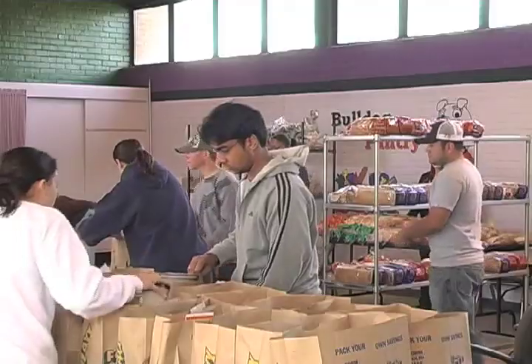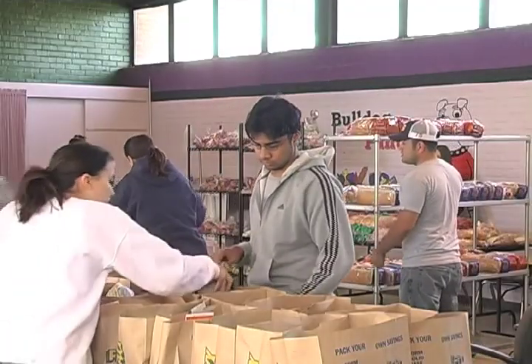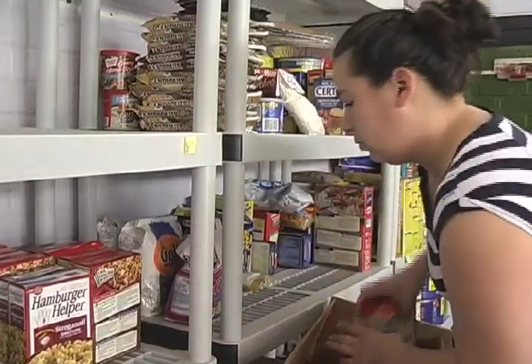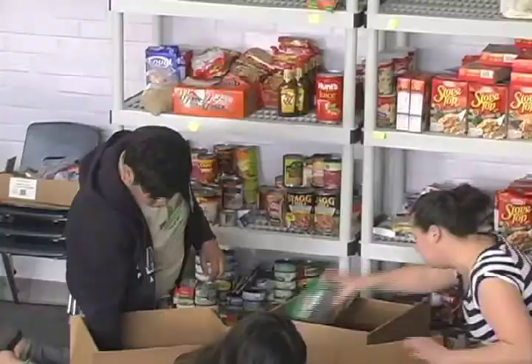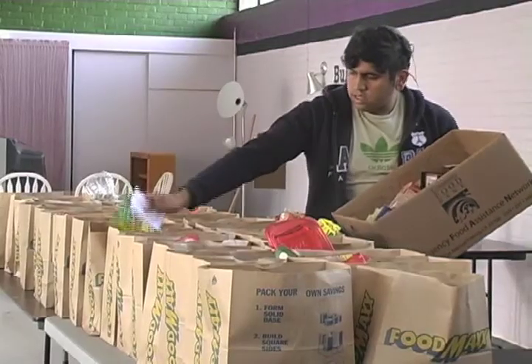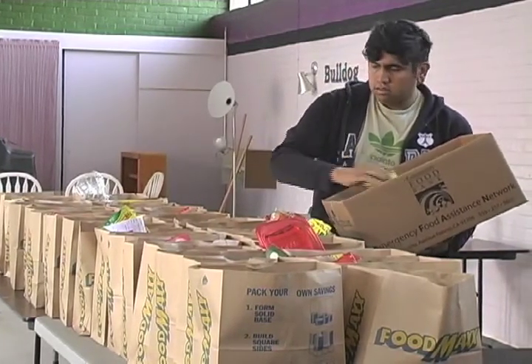A few days later on Friday, our second step is to pack the food. We usually get about 5 to 12 volunteers that come in on Friday afternoons, and we try to pack anywhere from 50 to 75 bags of food with generally about 5 to 10 items in each bag.